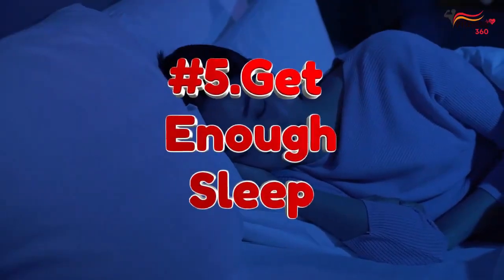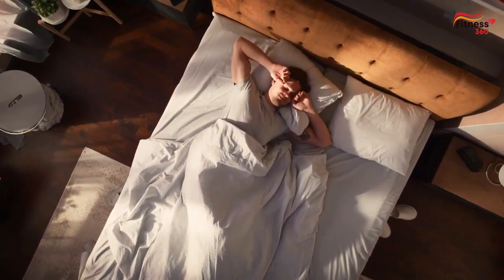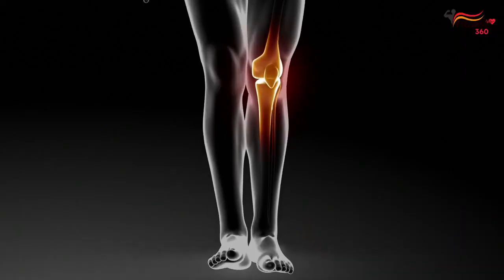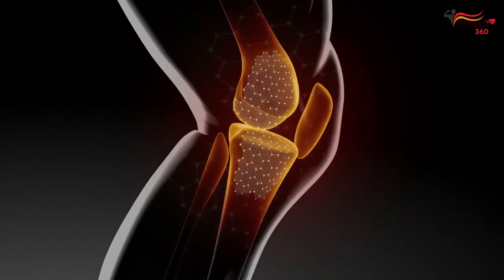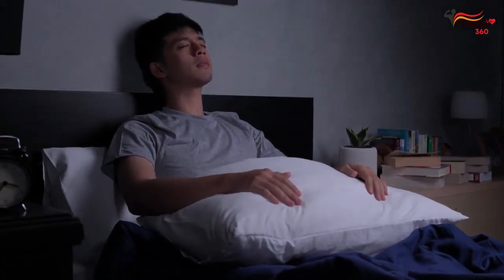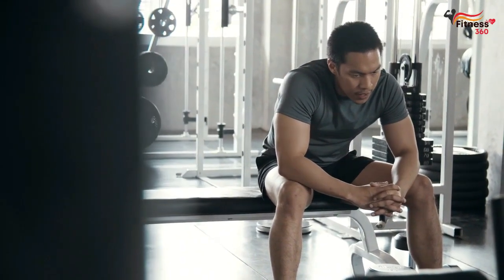Number 5: Get enough sleep. Sleep is essential for muscle growth and recovery because, during this time, your body repairs and rebuilds muscle tissue. Sleep also helps your body release human growth hormone, which is crucial in muscle growth and recovery. Without adequate sleep, your body cannot effectively repair and rebuild muscle tissue, and your progress toward building muscle will be slower.